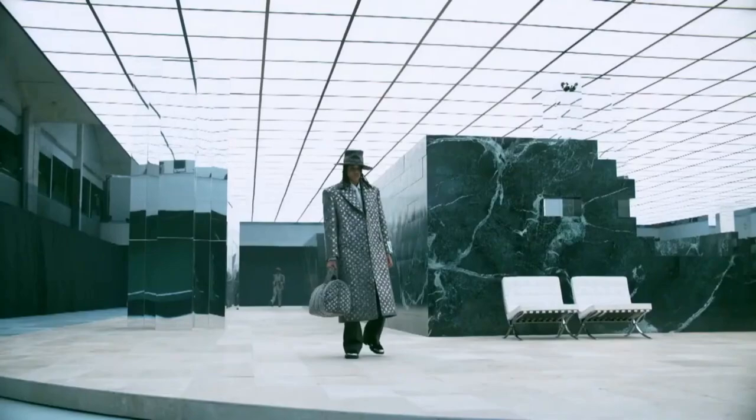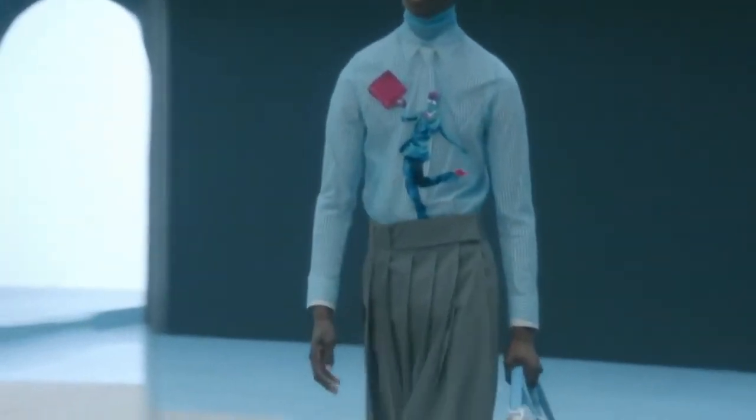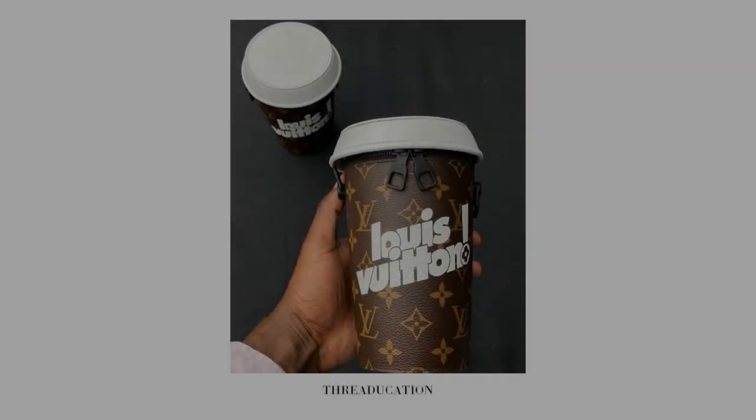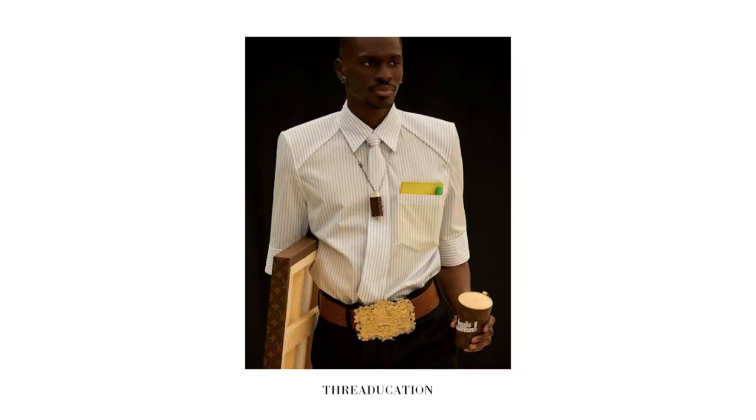Maybe you didn't find this as amusing as I did, but my favorite accessory from the whole collection was the monogram travel mug. I love when big luxury brands make small household items like this, and if it hits retail, I definitely plan on picking it up just to be able to say I have it.